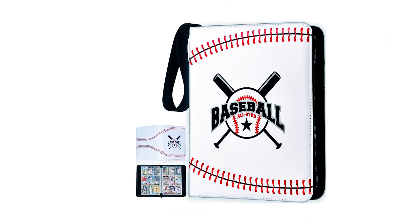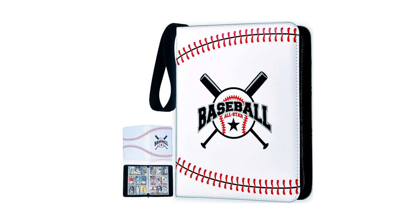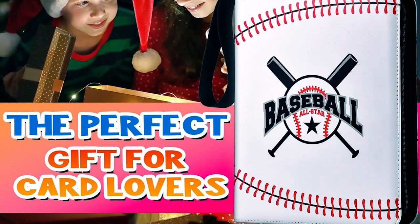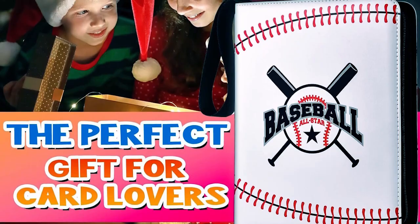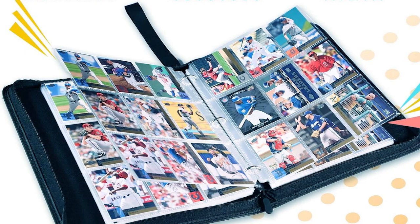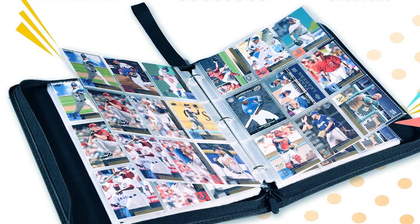With its transparent pocket design, you can easily browse and display your cards without removing them. This binder uses a metal ring design that opens and closes, making it easy to add or remove pages. While it is perfect for baseball cards, it can also be used with basketball, soccer, and other standard-sized trading cards.